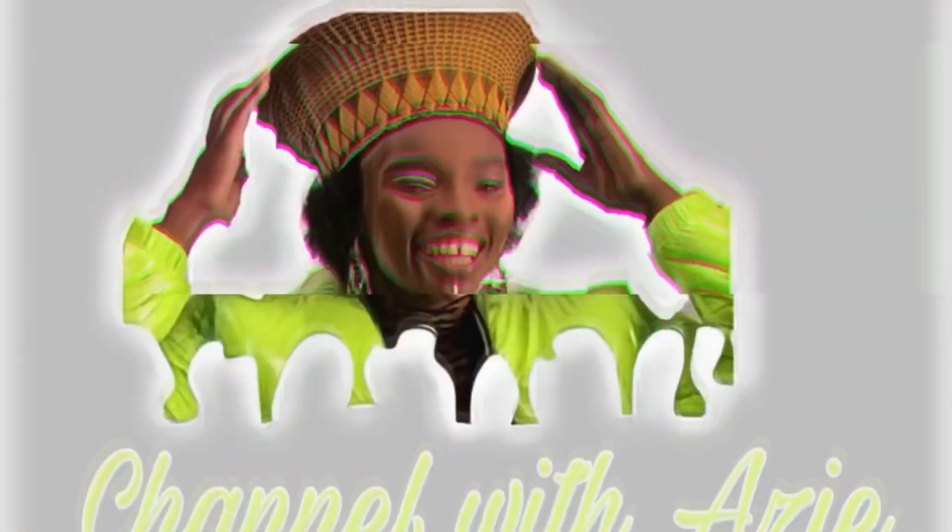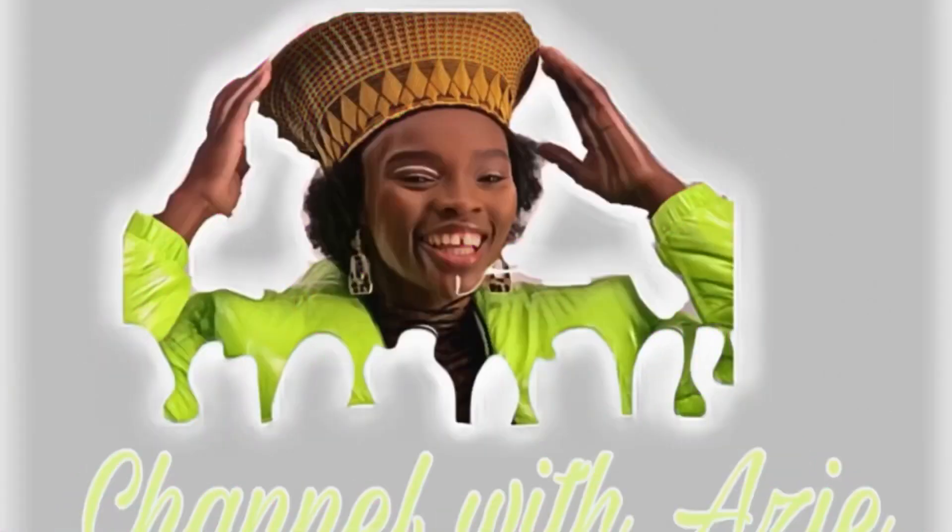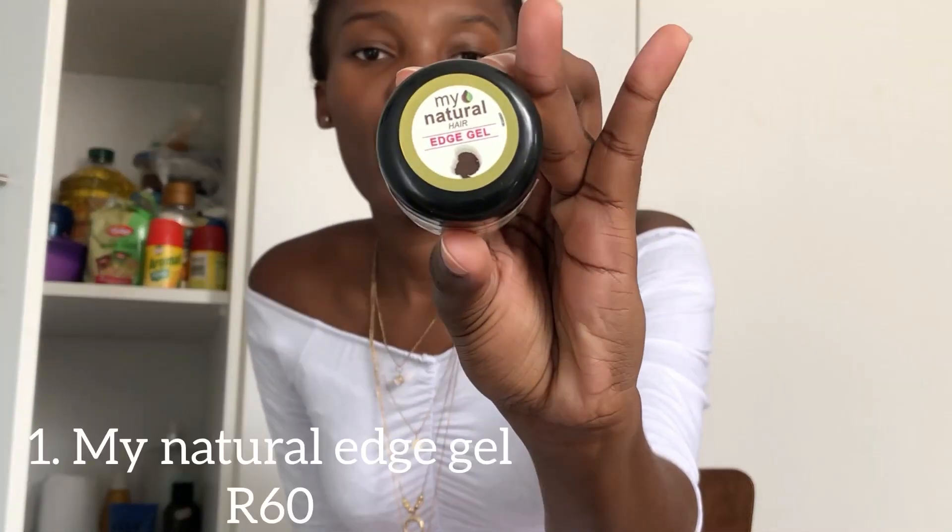Hey guys, welcome again to my channel — Channel with Azzy. This is not a paid video. If you are a new subscriber, welcome to the family. If you haven't subscribed yet, please click that button and subscribe to my channel.